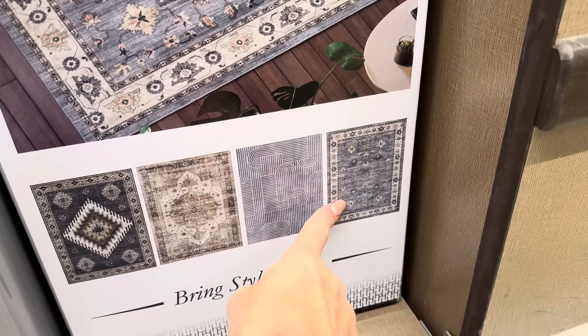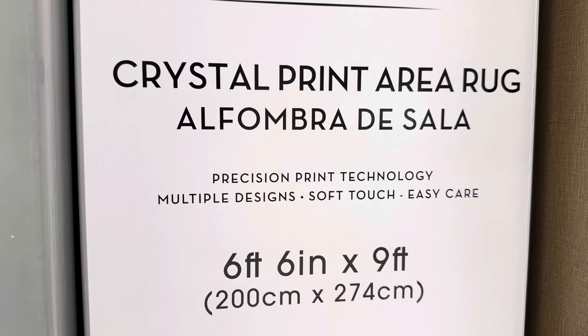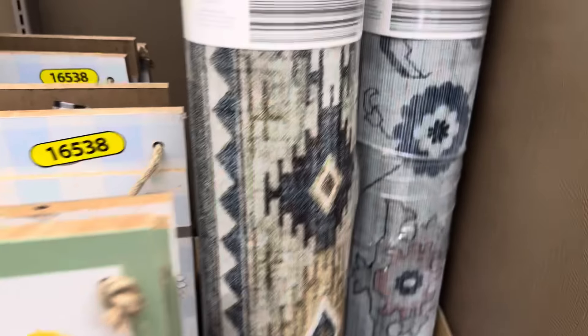The crystal print area rug — six foot six inches by nine feet. That is so pretty. Let me show you the options. We have kind of this motif here, we've got this one, and then the blue over yonder. Precision print technology, multiple designs, soft touch, easy care. I would say that's a very nice touch.